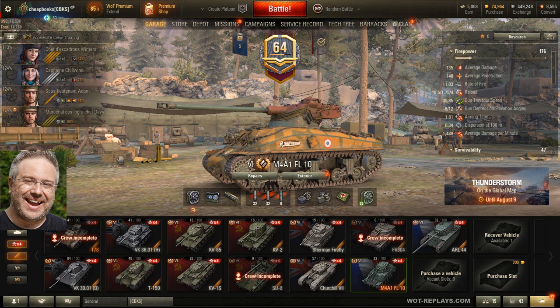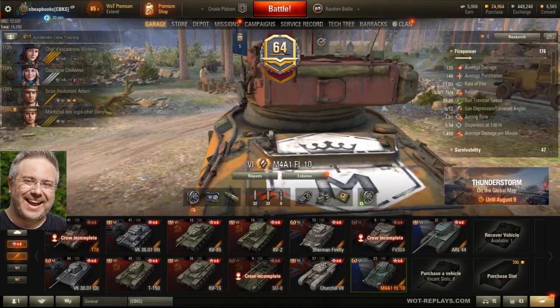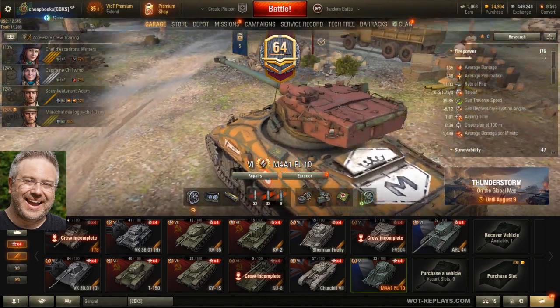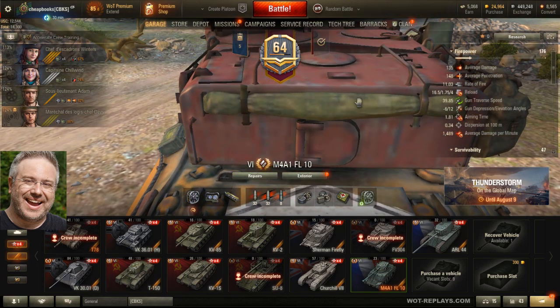So they take all of these factors into account, and when they create the tank, they make the decision: do they want to put the autoloader in it or not? For example, you've got this vehicle. This is an autoloader — obviously, it's a perfect design. But look at what you got over here. What do you think this little round thing in the back is? You notice it's about the size of a shell.